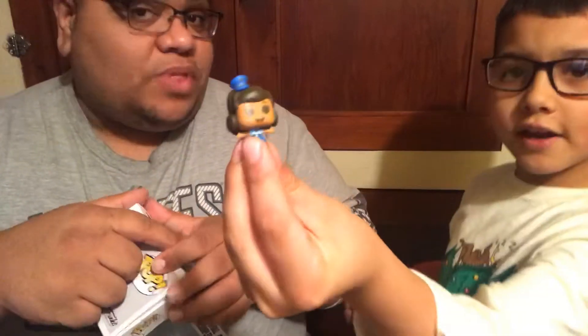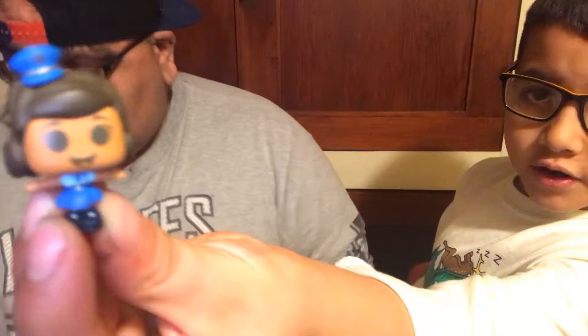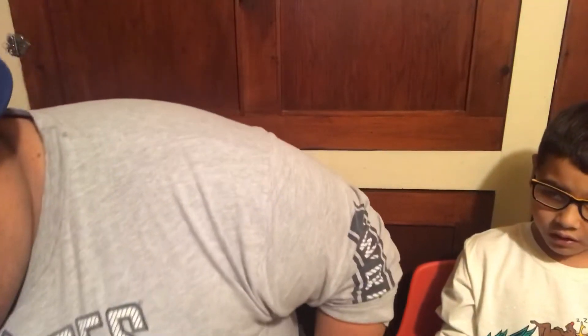At Heroes Hideout, I believe you can trade your pops in if you want to get store credit. Now, we got some pops at Heroes Hideout, and they were doing a sale where if you buy three, you get one free. So he got this one, and then the first one that I saw that I love because it was one of my really great shows.